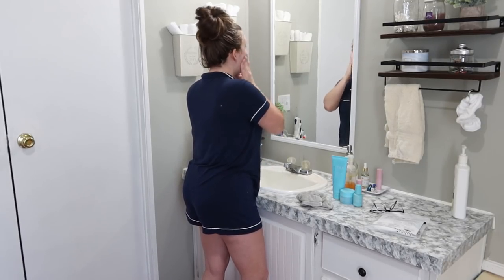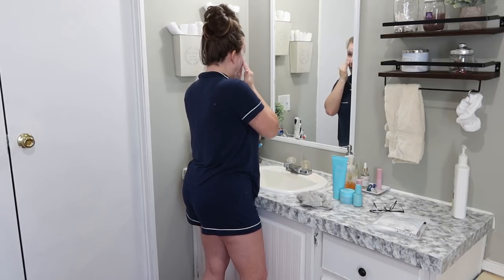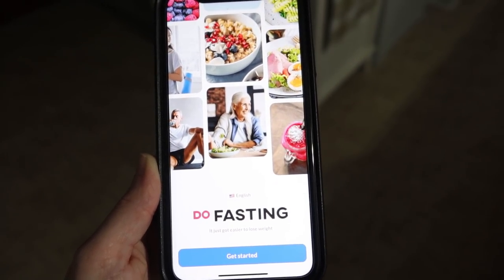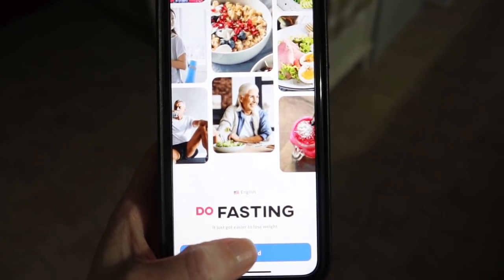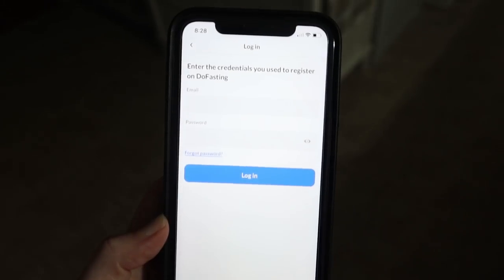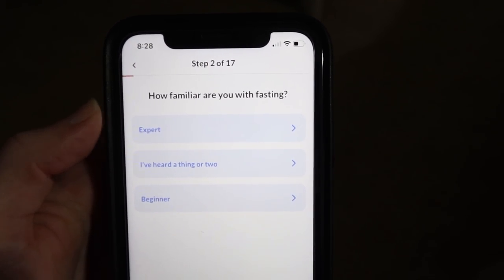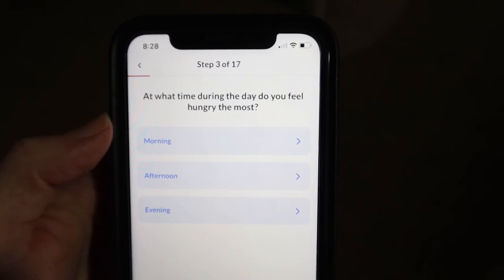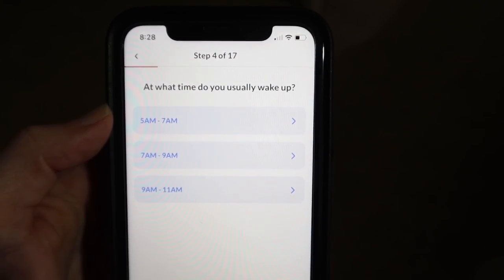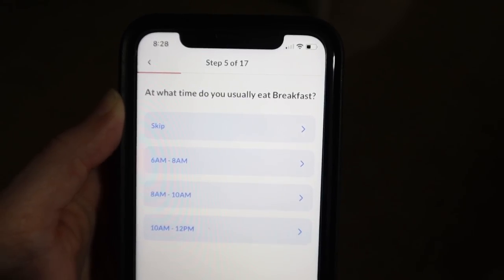I also have an app that helps me a ton because I'm new at intermittent fasting. It has really helped me practice with staying on track. It's an app called Do Fasting, and it's exactly for intermittent fasting. With intermittent fasting you follow a pattern of a certain eating window, and then whenever that time is up, you fast again for however long your fasting window is. Whenever you download the app, it's going to ask you a few questions and then populate a fasting plan tailored to you and your goals. Right now I'm doing a 14-hour fast.